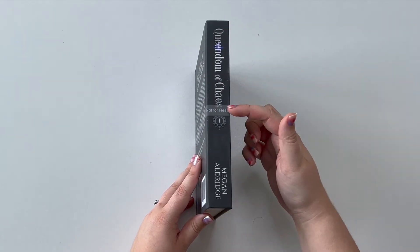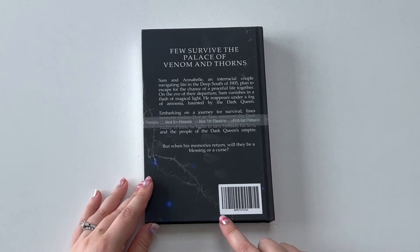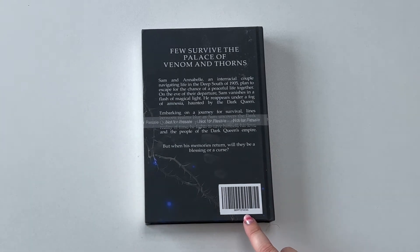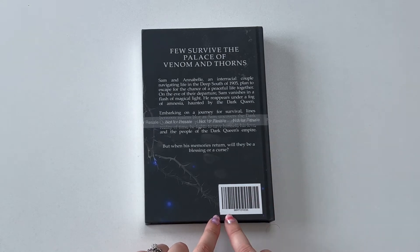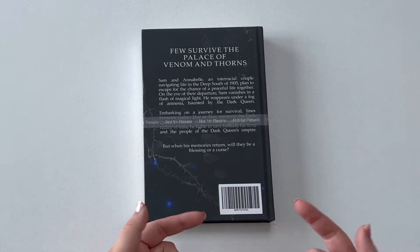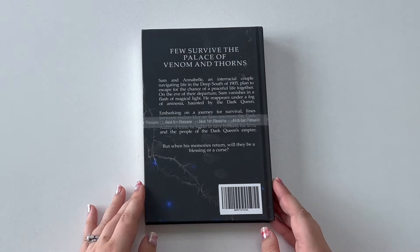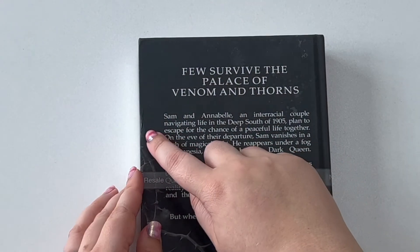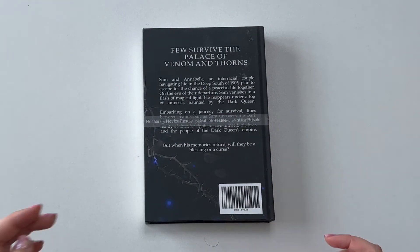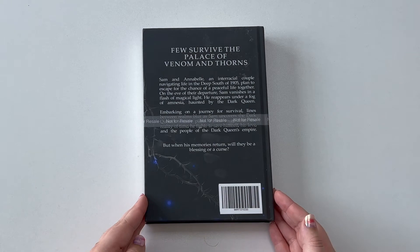Everything is super clear, legible, the colors are bright. The spine is centered, and I have which book in the series it is — I really like when books do that. It has my name and the title. On the back they cover the barcode since it's not for resale, so if you try to scan it it's not going to be valid. The only imperfection I see is it's a little crushed on the side, and I'm not sure if that was just shipping.